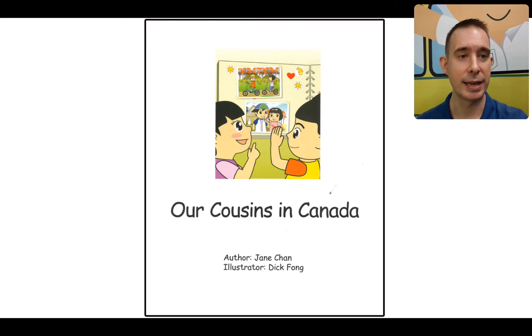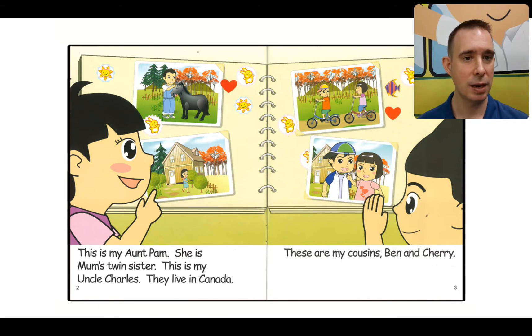Now we know more about what's happening. This is the title page, so let's read our title again: Our Cousins in Canada. Opening up, I can see they have a photo album, and inside are pictures of their cousins and their auntie and uncle too. Looking at the pictures, they're very different because they live far away in Canada. We're going to read at the bottom and learn more about the cousins and what they're doing.